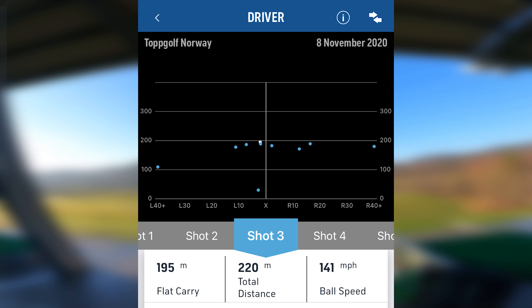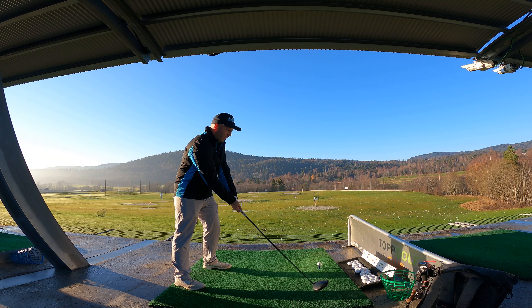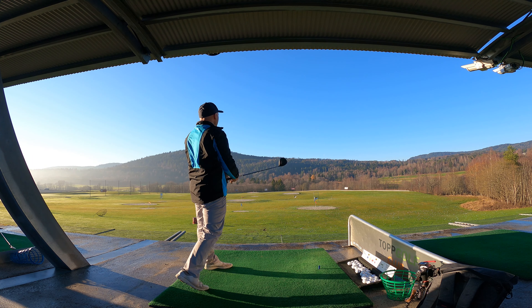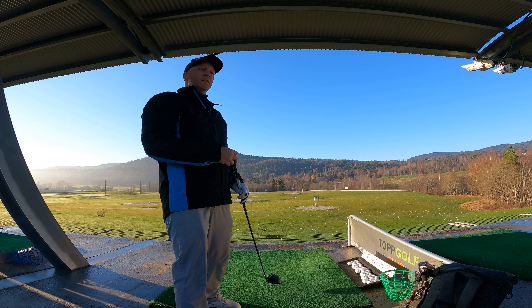Seven shots were within 16 meters of the center, meaning I was either right or left of the fairway by 16 meters. I had two shots that were really bad — one went almost 40 meters to the left and one went 35 meters to the right. That's not good.